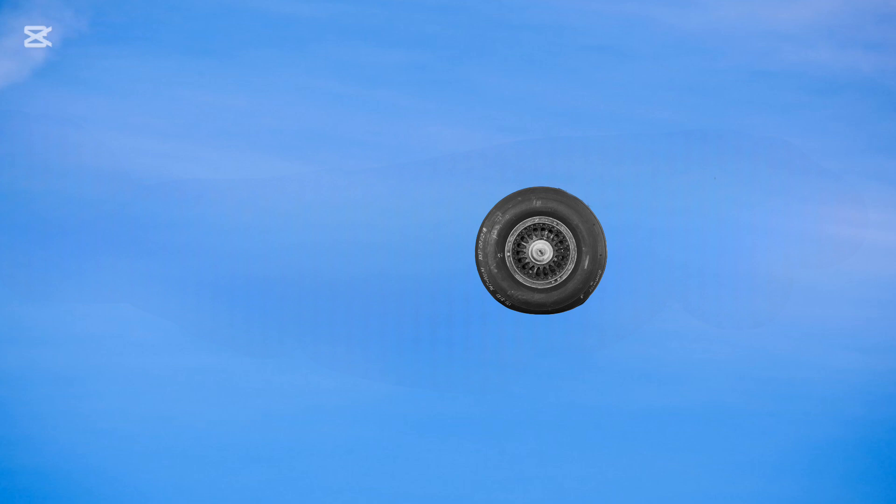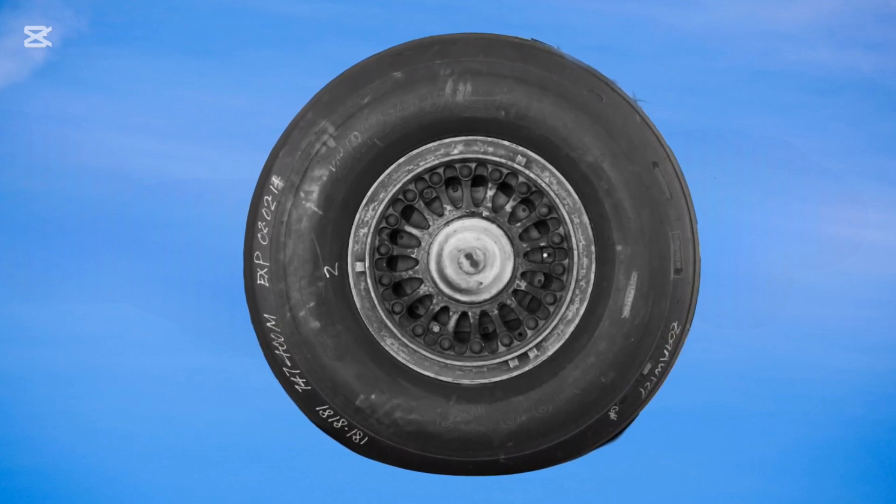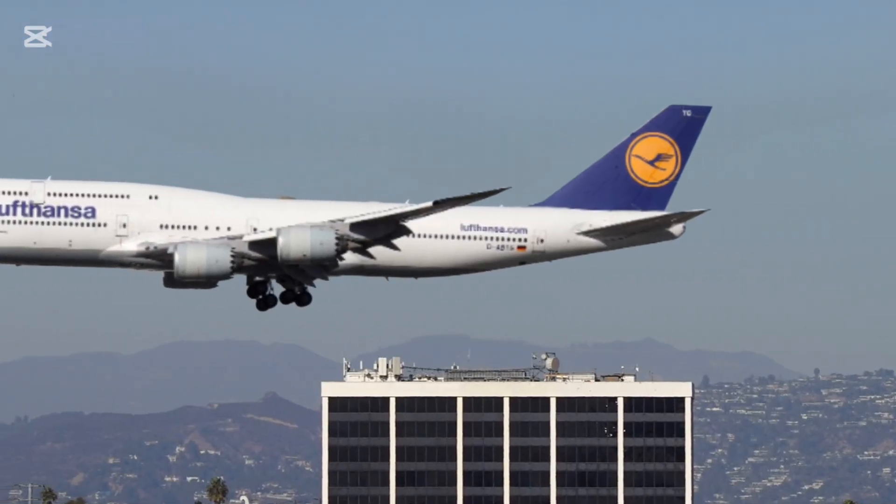High pressure: The tires are inflated to an extremely high pressure, around 200 to 300 psi, much higher than a car tire. Specialized nitrogen gas is used to prevent fire risks under extreme heat.